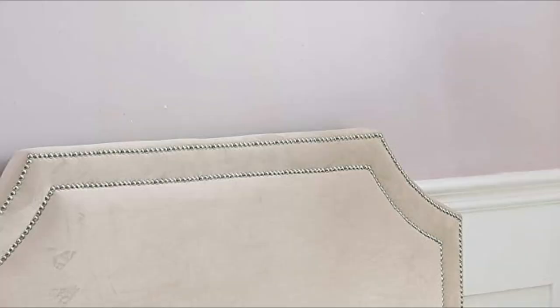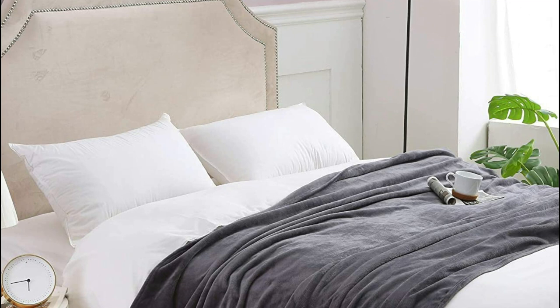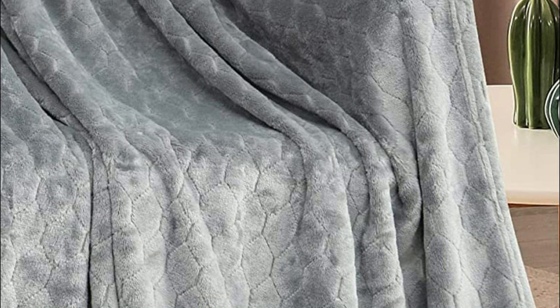Blankets are important for several reasons. First and foremost, they provide warmth and comfort, especially during cold weather. Blankets are also used for practical purposes such as covering furniture, protecting surfaces, or serving as makeshift barriers or tents. Additionally, blankets can be used as decorative items, adding a pop of color or pattern to a room's decor.